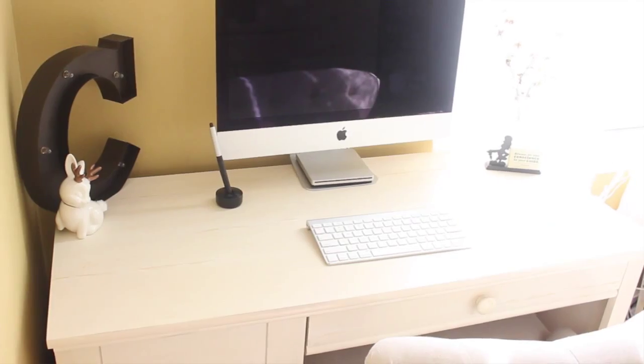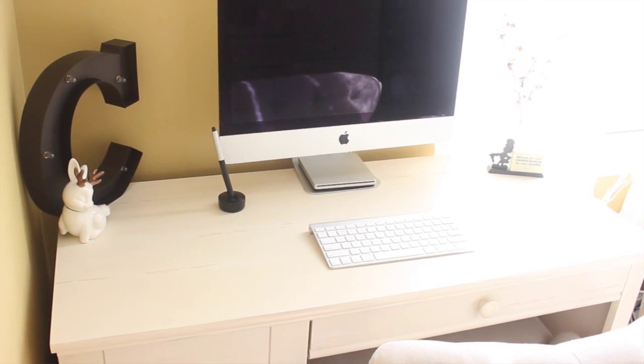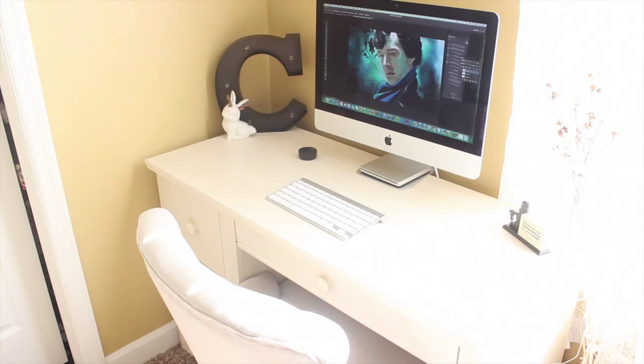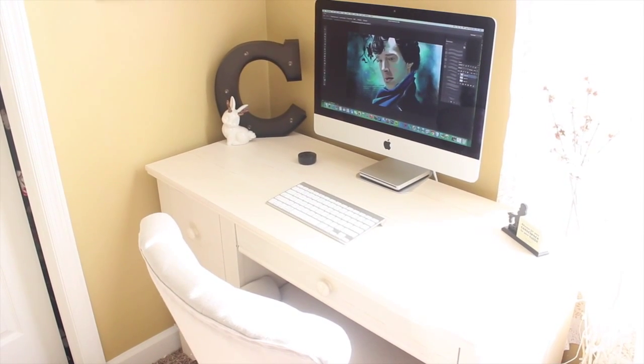So this is my little desk in the corner here. Basically, I got this from Amazon a few months ago and I put it together by myself, like from scratch, and it hasn't fallen apart yet, so that's a really good sign.